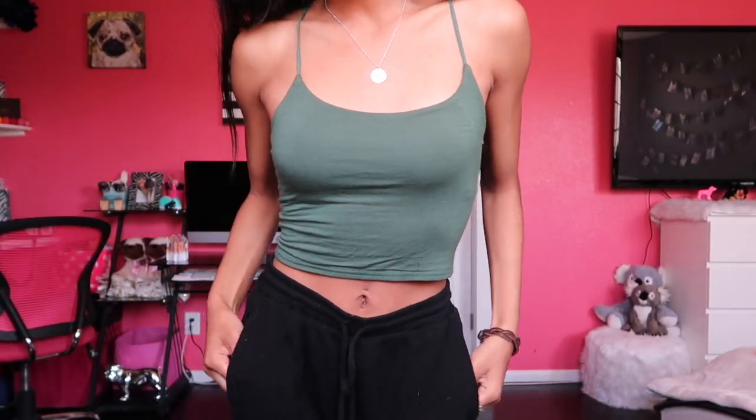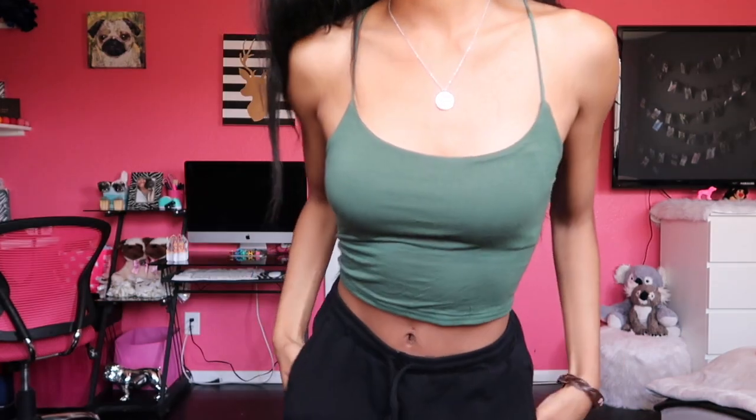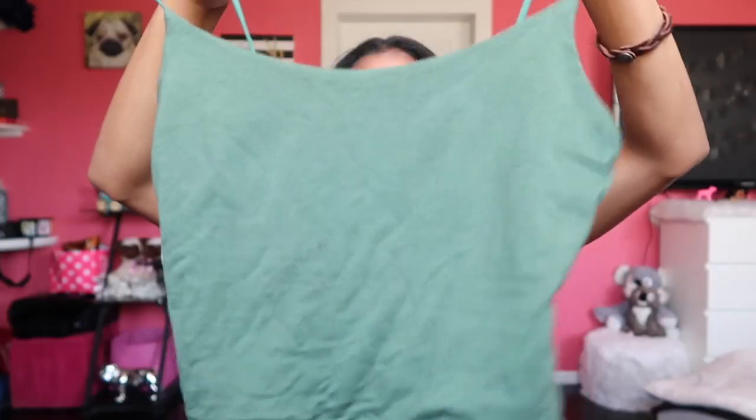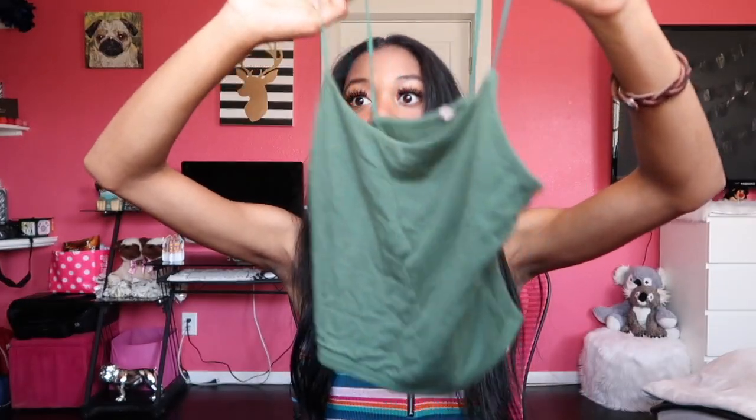Next I got a really simple top, and this one I actually got for free because they gave me a $10 reward. This top was exactly $10. They have so many different colors of these.